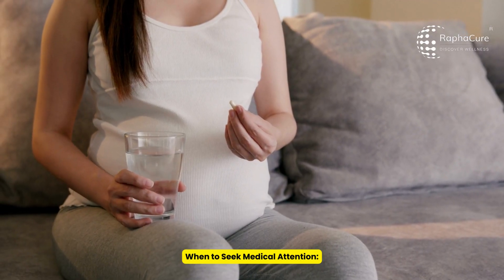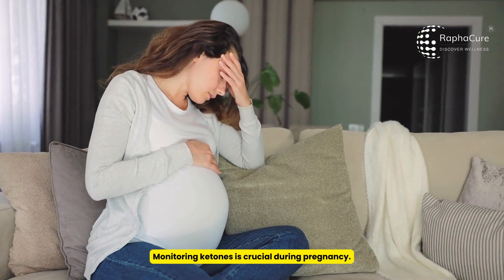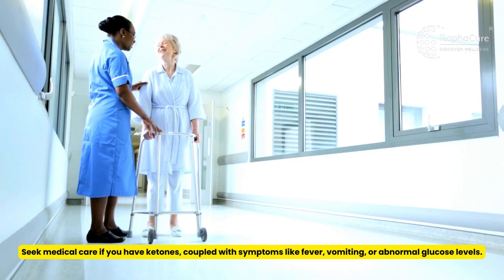When to seek medical attention: monitoring ketones is crucial during pregnancy. Seek medical care if you have ketones coupled with symptoms like fever, vomiting, or abnormal glucose levels.